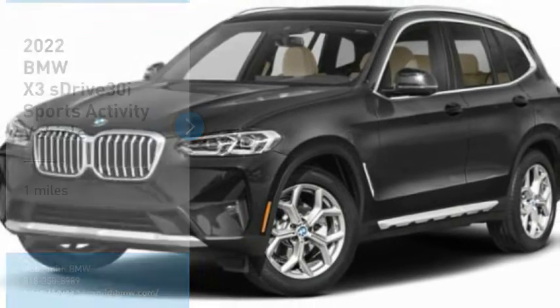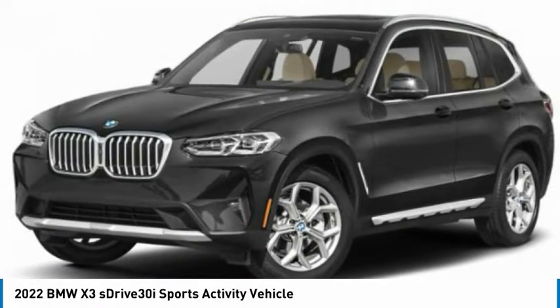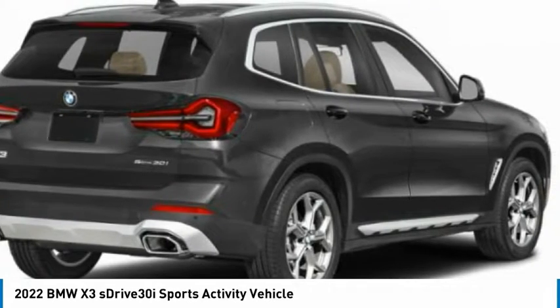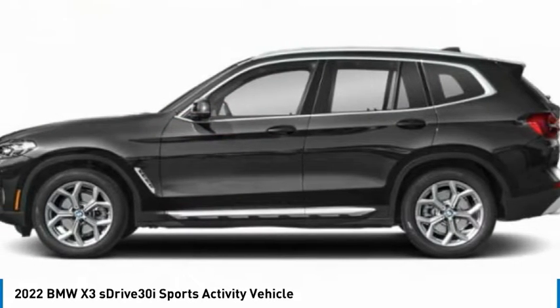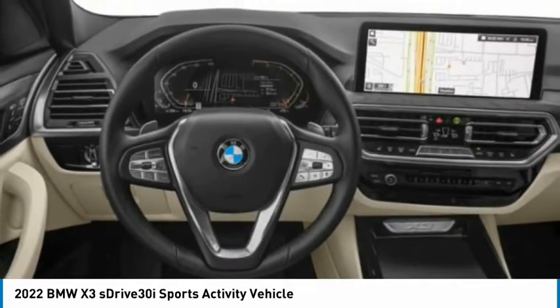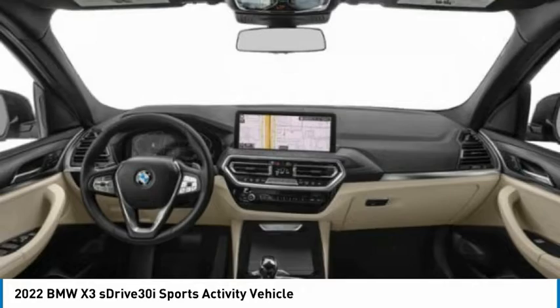I'm Test Drive, the 2022 X3. BMW X3 builds on the success of the original by developing its core competencies while adding new technology to establish new benchmarks for agility, efficiency, and comfort.